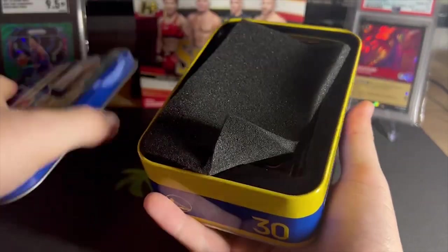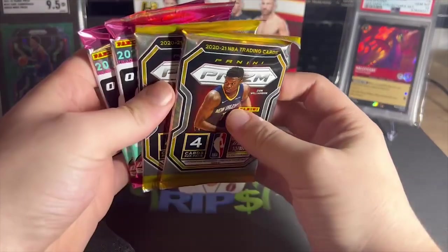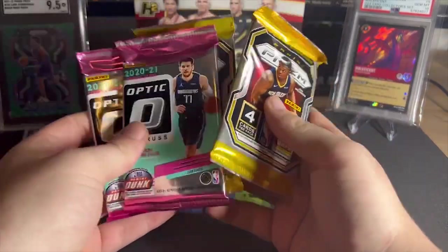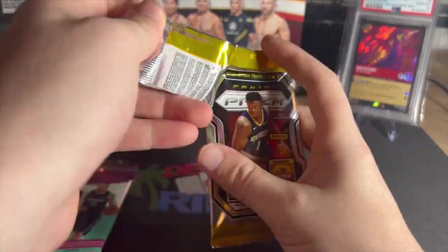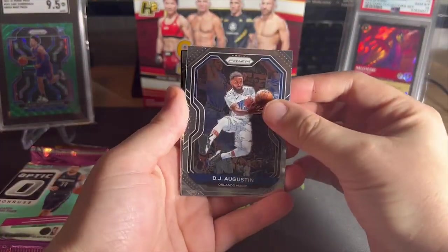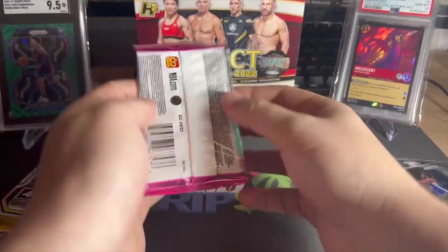We can see every star just about. So there we go — we get our two Prism and two Optic packs and this weird sponge-looking thing. Let's do it, one and one, start with Prism. I do have two of these to rip, so let's crack them open. We get DJ Augustin, Markelle Fultz, Joel Embiid, and Gallinari — no rookie.